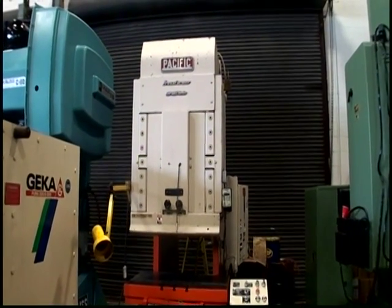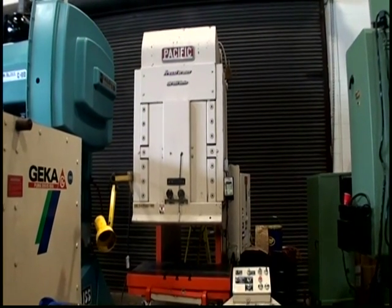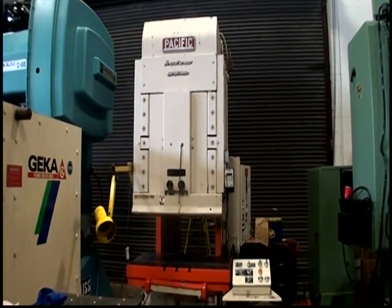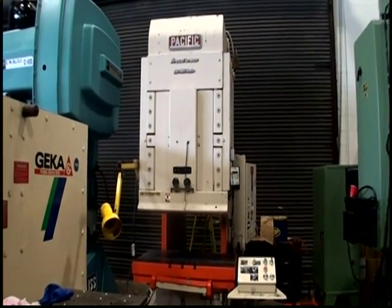The following video is a Pacific Model 150PF-OBS Open Back Stationary High Speed Hydraulic Press. The serial number of the machine is 8858, new in 1981.